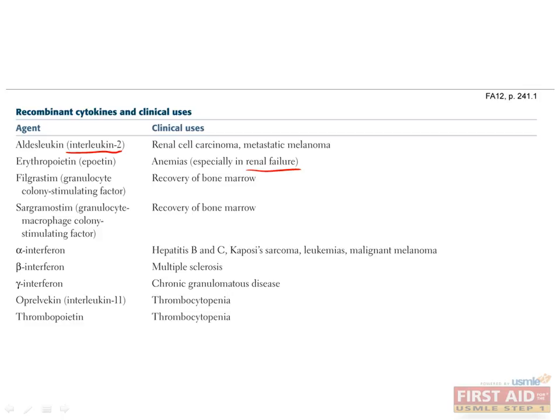Filgrastim and sargramostim are both granulocyte colony-stimulating factors, used for the recovery of bone marrow after suppression in disease states. Alpha-interferon is most commonly used in active hepatitis C infections as well as hepatitis B. Beta-interferon is the classic cytokine that has demonstrated some utility in treating multiple sclerosis. Gamma-interferon has been used to treat chronic granulomatous disease, while interleukin-11 and thrombopoietin are used to treat thrombocytopenia.